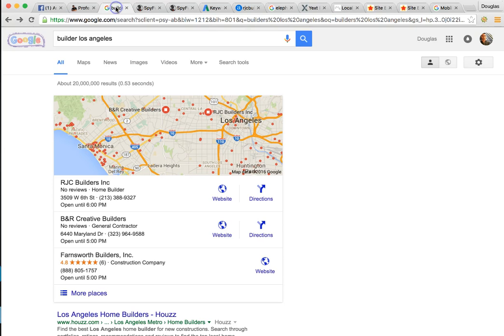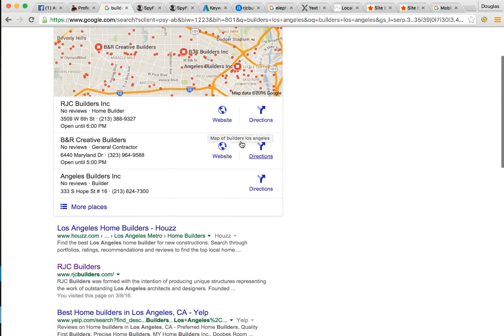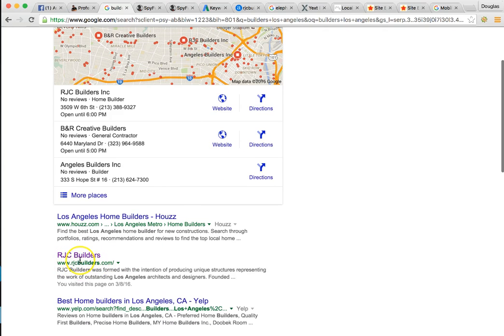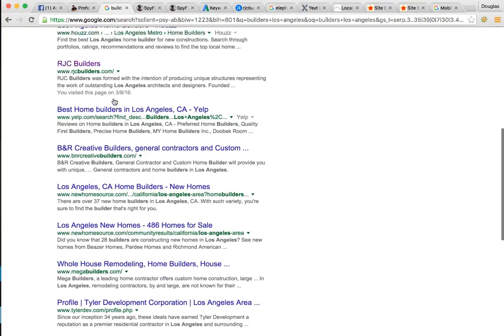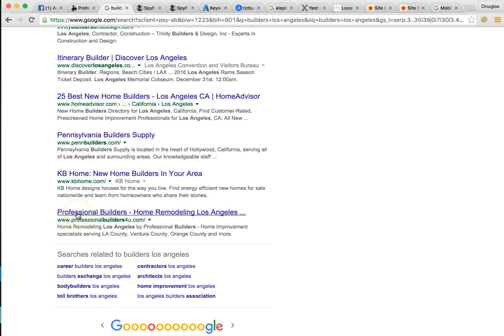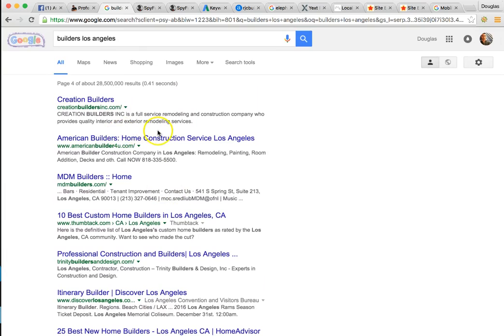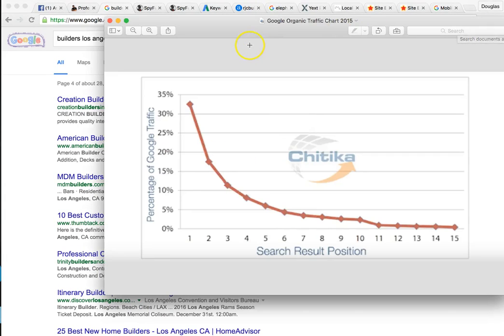For you, 'builders Los Angeles' is the most popular keyword. Your number one competitor is RGC Builders — ranked number two organically and number one in maps. You, on the other hand, I found you on page four, ranked number 40. Professionalbuilders4u.com — that's really far back. If you're not on page one, you might as well be on page 20. 91% of the clicks come from page one. The number one ranked person gets 35% of the market. If you're number one in maps and number one organically, that's 70%. You being on page four, you're getting no action.